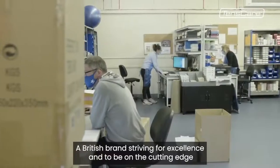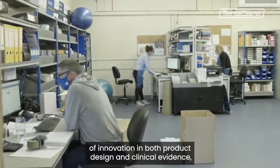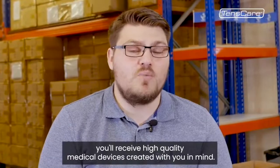A British brand striving for excellence and to be on the cutting edge of innovation in both product design and clinical evidence. You'll receive high-quality medical devices created with you in mind.